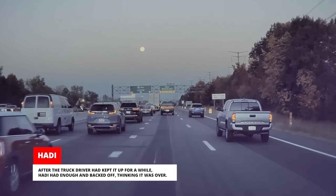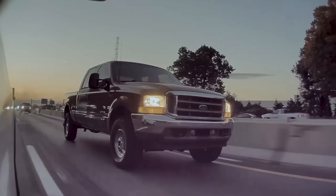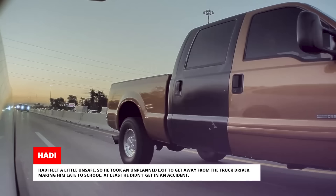Suddenly, the truck reappeared in his rearview mirror. Hattie could see him huffing and puffing black smoke. Due to traffic, there wasn't anywhere Hattie could go to escape, so when the truck caught up to him, he was enveloped in thick black smoke again. Hattie felt a little unsafe, so he took an unplanned exit to get away from the truck driver, making him late to school. At least he didn't get in an accident.